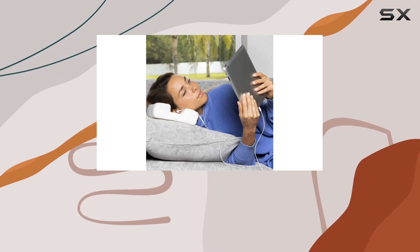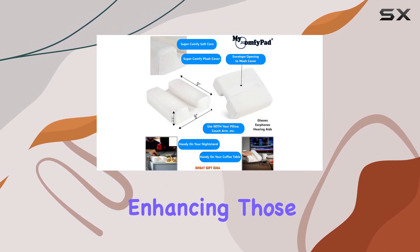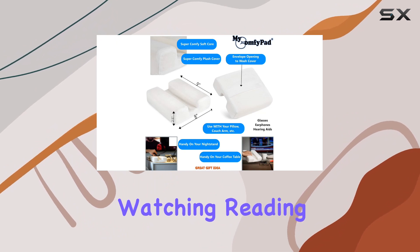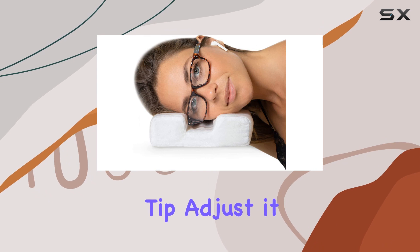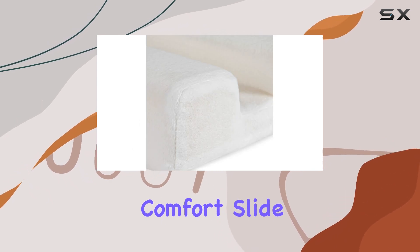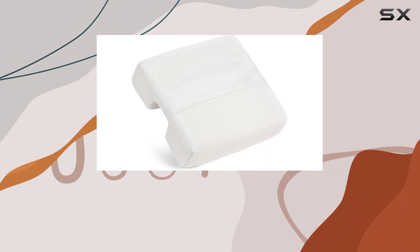It's perfect for easing ear pain from CNH, ear piercing, or surgeries, and it's a thoughtful gift for anyone — enhancing those moments of TV watching, reading, browsing, or just catching some Z's. Here's a tip: adjust it to suit your comfort — slide it back, forward, or position your glasses just off in front of it while resting your head.